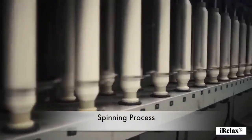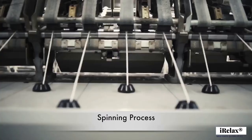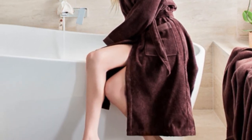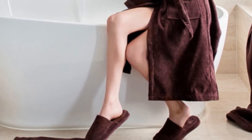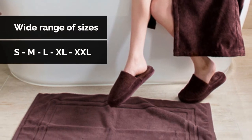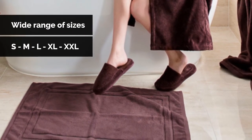It's crafted from premium Turkish velour combed cotton, and the matching slippers with extra two layers of sponge make them the fluffiest and most comfortable slippers you've ever experienced. These come in a wide range of sizes, so you can find the perfect fit for your size.